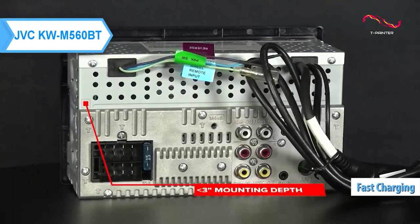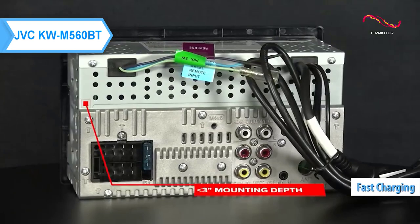Another advantage that users like is the fast charging option. Quickly charge your smartphone via the USB port with a maximum of 1.5A.